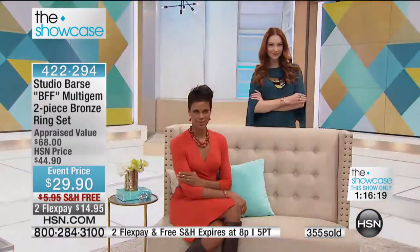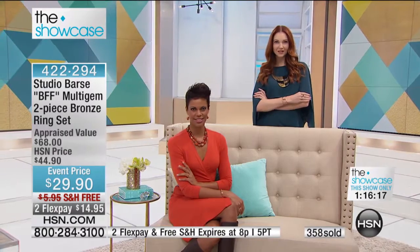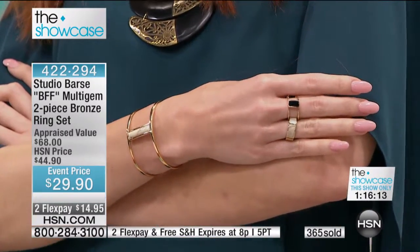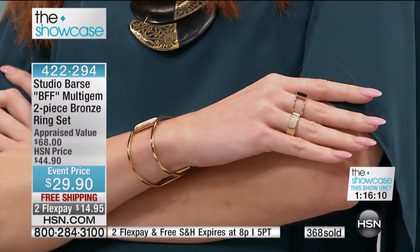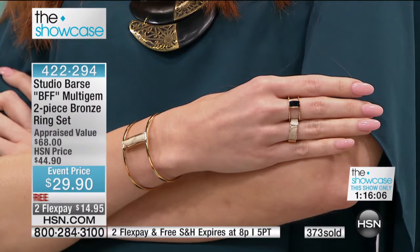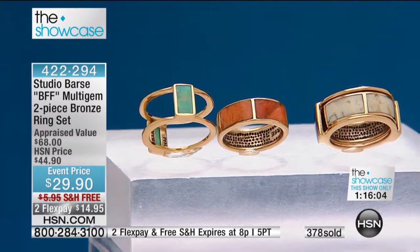Thank you so much for calling in — let us know how you like the opal when you get it. Thank you so much for your call. We want to hear from more of our customers during Bejeweled. Right now let me give you an update on sizing, because Melanie designs in all sizes up to size 12.